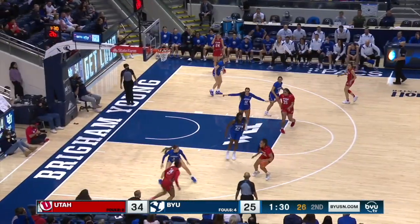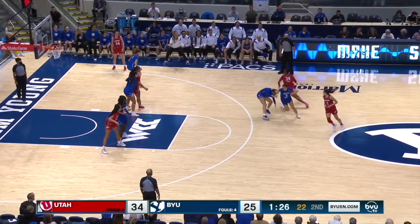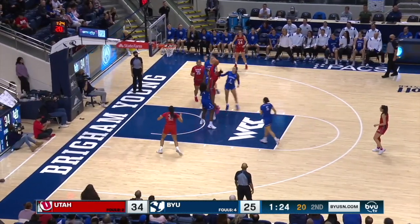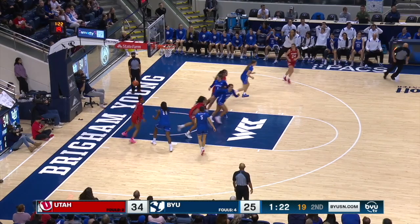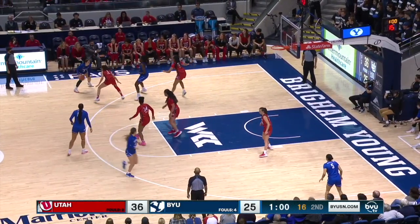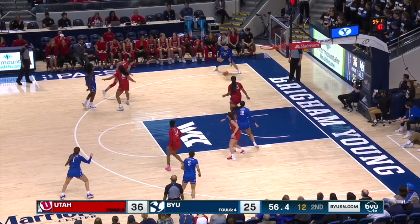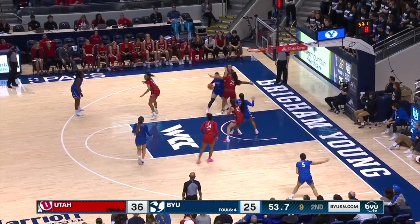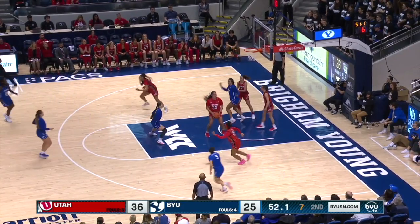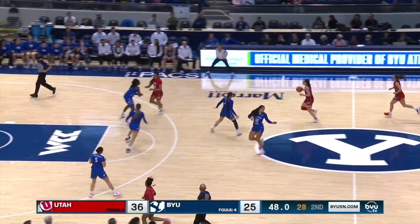Nine-point lead for Utah. She took that ball right on her head — that should have been a carry. Just staying with it. Here is Falatea — that's a good call. Falatea fading away from the bucket, she's getting to the hoop again with the tough finishes.